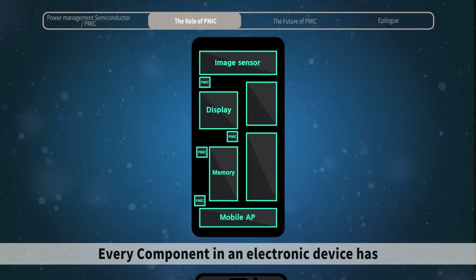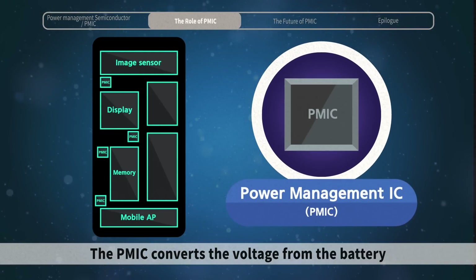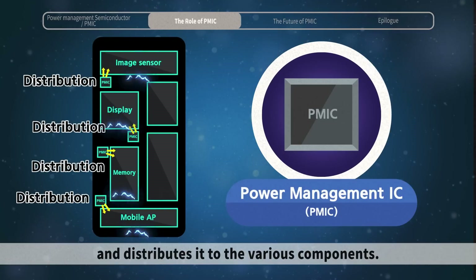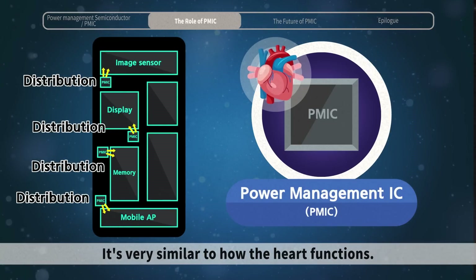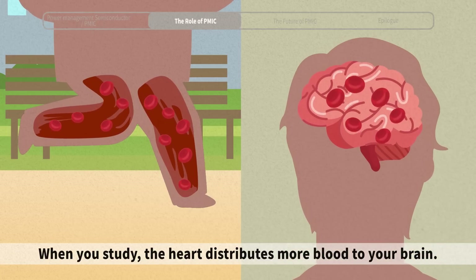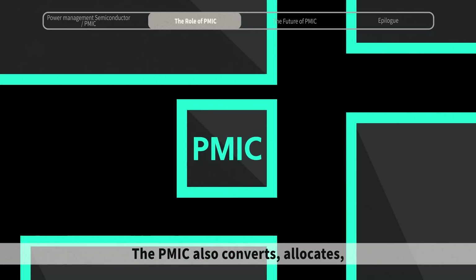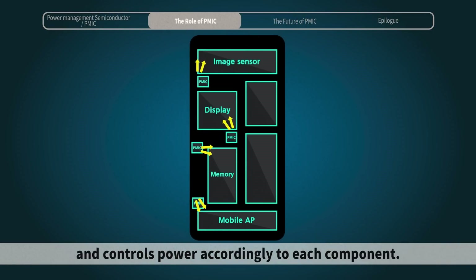Every component in an electronic device has different power requirements. The PMIC converts the voltage from the battery and distributes it to various components. It's very similar to how the heart functions — when you run, your heart sends more blood to your leg muscles; when you study, the heart distributes more blood to your brain. The PMIC also converts, allocates, and controls power accordingly to each component.